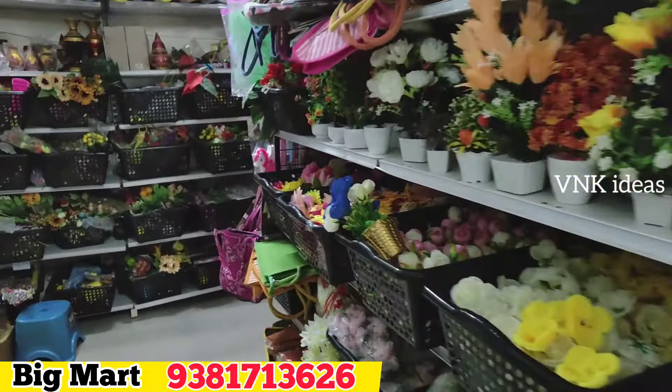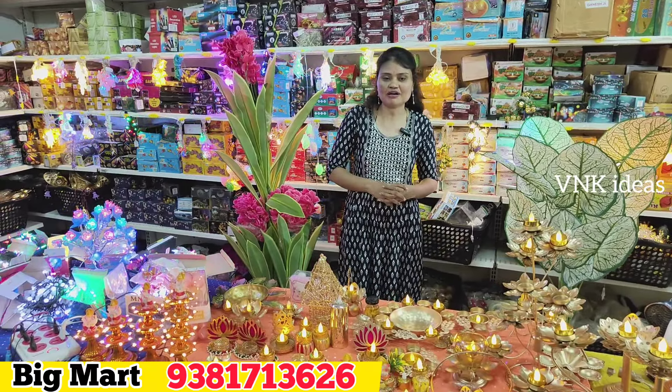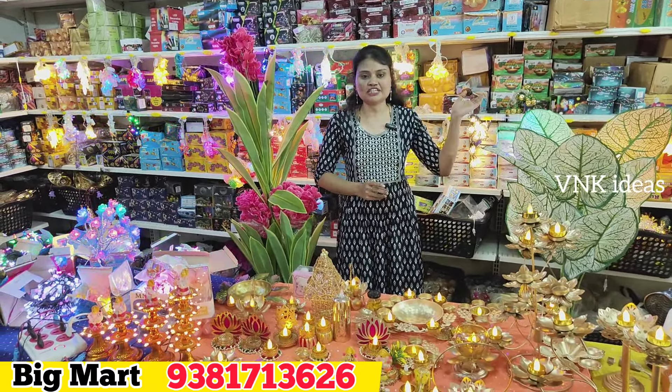Hello, welcome to Big Mart. In Big Mart, there are beautiful collections for Diwali. We have different kinds of garlands to decorate. We have a store location in Chilkanagar, near the Indra Gandhi statue. You can call us if you have any problems, and we can send you the location.